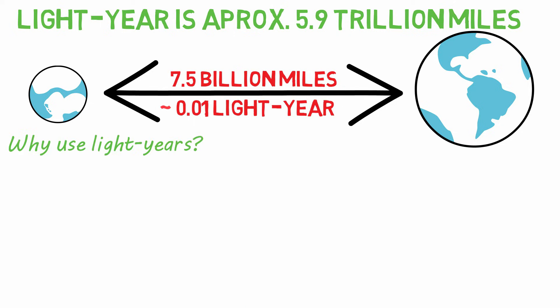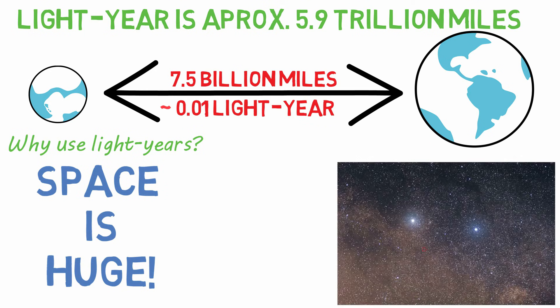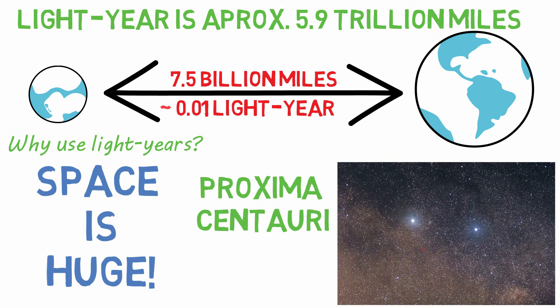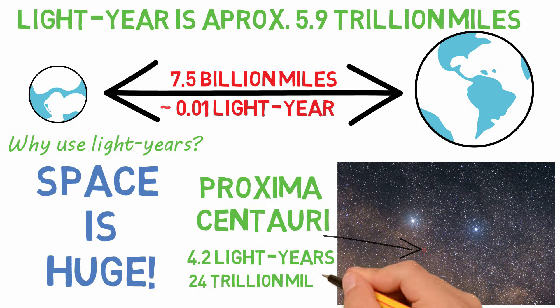So why do we use light years if the distance is so long? Because space is huge. The closest star to us other than our sun is Proxima Centauri, and it's 4.2 light years away — nearly 24 trillion miles. So rather than talking about trillions and quadrillions of miles, we use light years.